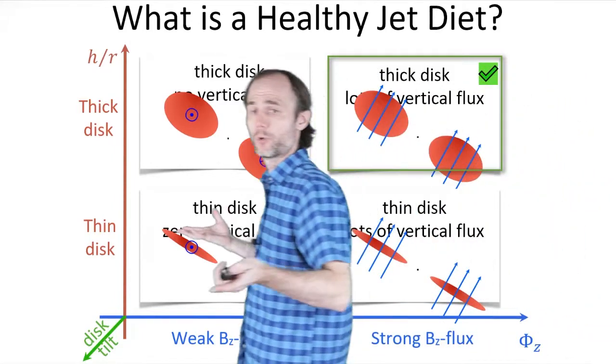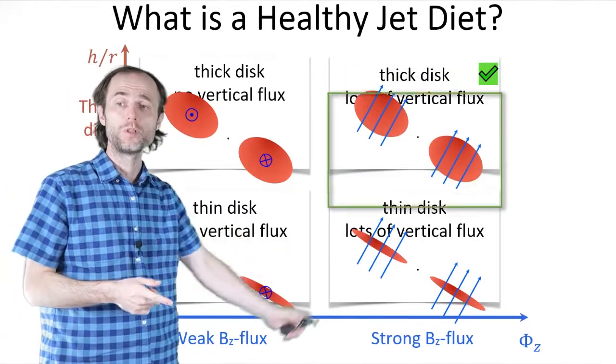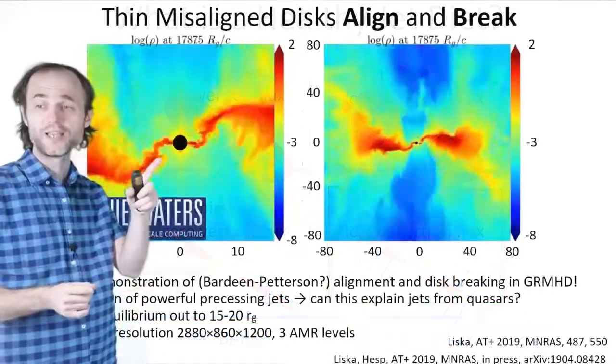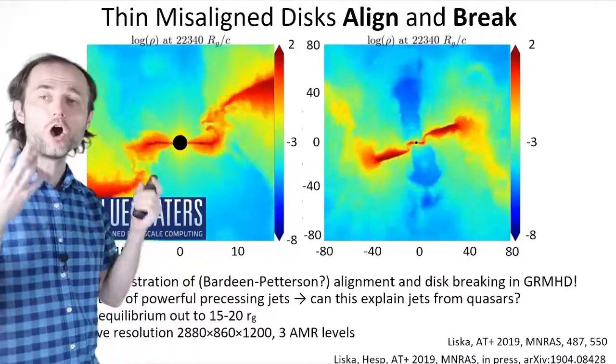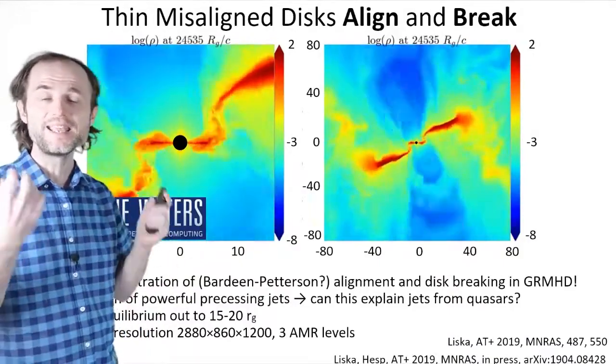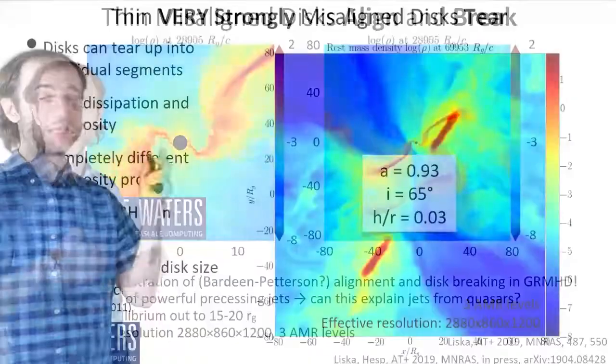What is left for us to explore? Perhaps we could take a look at a thin disk with a lot of vertical magnetic flux. Wait — the accretion disk has just aligned. This is the first demonstration of Bardeen-Petterson alignment in the presence of general relativity and turbulent magnetic fields. Jets are still there.